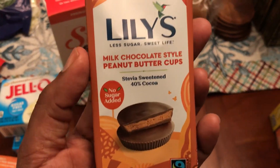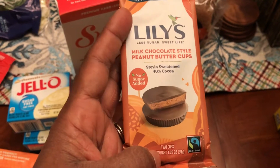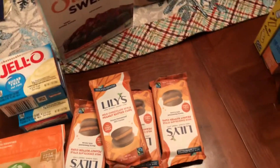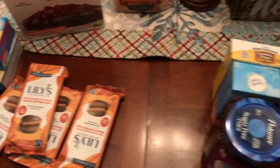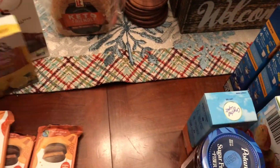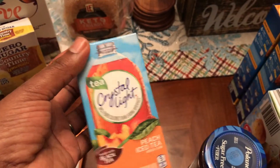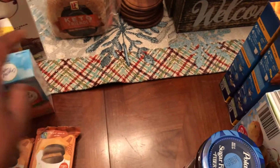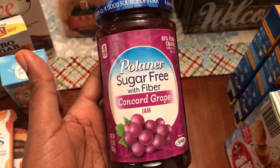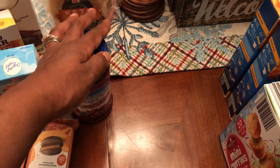We love Lily's, so I got four of the Lily's milk chocolate peanut butter cups — made with stevia, not sugar. All Lily's products use stevia instead of sugar. Got some Country Time lemonade to mix into my water, and some Crystal Light peach iced tea for my husband to mix into his water.